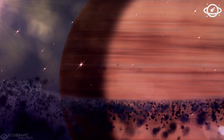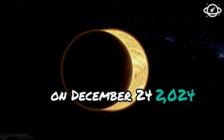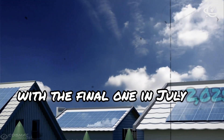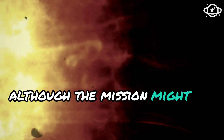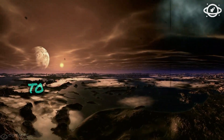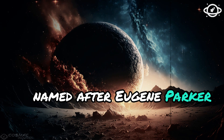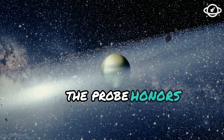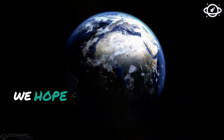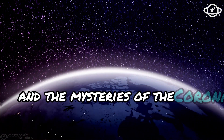The Parker Solar Probe will make its closest approach to the Sun on December 24, 2024. A total of five flybys are planned, with the final one in July 2025. Although the mission might extend if the probe remains operational, scientists expect the data from these passes to significantly advance our understanding of the Sun. Named after Eugene Parker—the scientist who coined the term solar wind—the probe honors his pioneering contributions to solar research. With the Parker Solar Probe, we hope to uncover the processes driving the Sun's cycles, the nature of solar winds, and the mysteries of the corona.